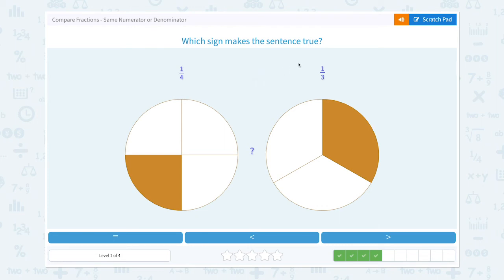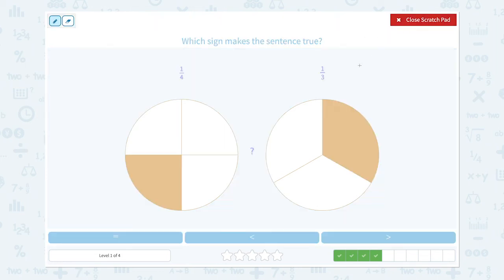Which sign makes the sentence true? One-fourth and one-third. Again, we have the same numerators, so let's look at the denominators. The small denominator equals big piece and big denominator equals small piece. So one-fourth is smaller than one-third.